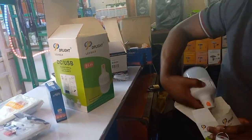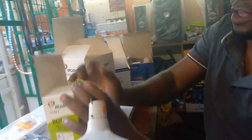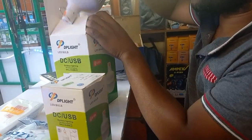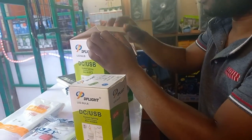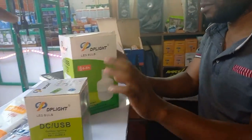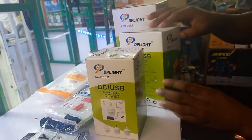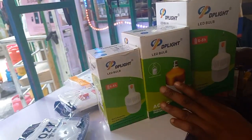I think when I get money I'll buy one — especially this one. When I go to the village I'll be using it. How much did you say? 700. 350. This one is 500 and that one is 500.